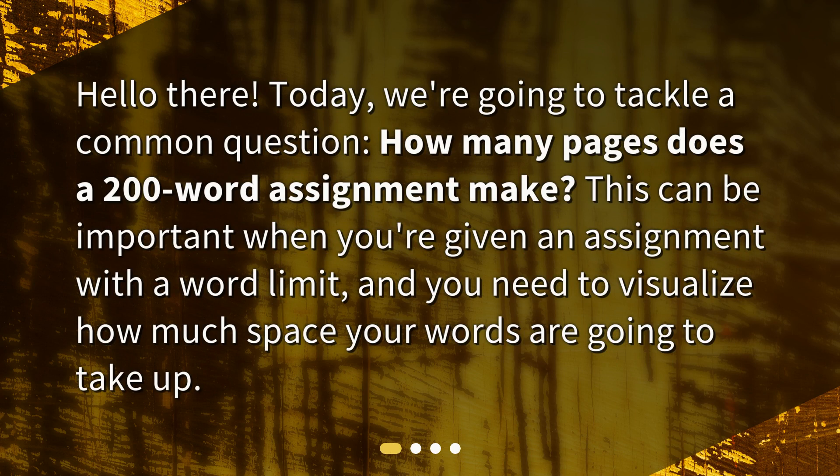Hello there! Today, we're going to tackle a common question: How many pages does a 200-word assignment make? This can be important when you're given an assignment with a word limit, and you need to visualize how much space your words are going to take up.